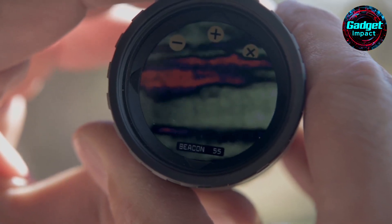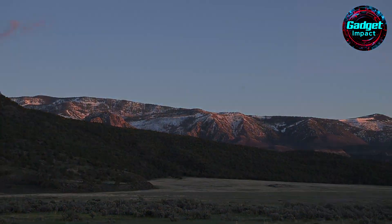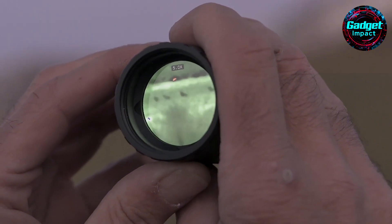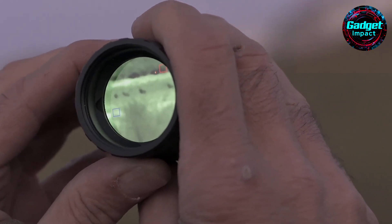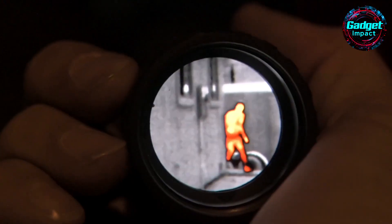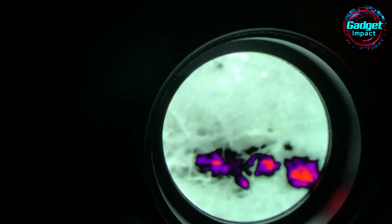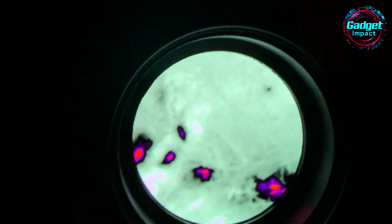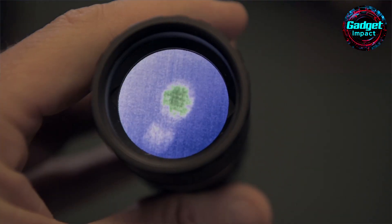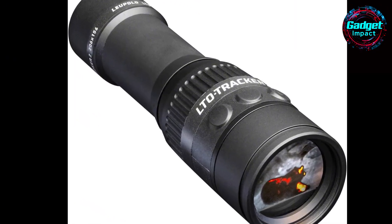The new beacon mode is particularly useful for tuning sensitivity to detect larger game while minimizing background heat interference. For hunters, campers, and outdoor enthusiasts, the Leupold LTO Tracker 2 is a valuable tool. It's not just for hunting — it can assist in home improvement, security, and finding lost pets. The device simplifies tracking and game recovery, reducing the stress of locating wounded animals. With its advanced features and user-friendly design, the LTO Tracker 2 is a worthwhile investment for anyone needing a reliable thermal viewer.